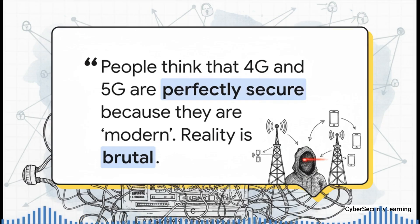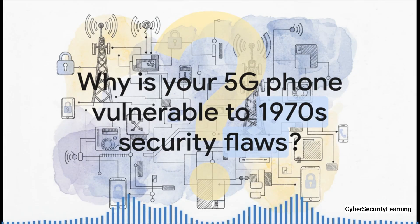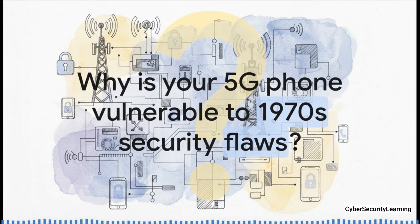Behind all the marketing and the crazy fast speeds, the exact same vulnerabilities that have been around for decades are still there, leaking your data. That brings us to the core question: how is it even possible that your brand new, top-of-the-line smartphone — a device with more raw power than the computers that sent humanity to the moon — is still wide open to security holes that were thought up in the 1970s? That's before the public internet was even a thing.